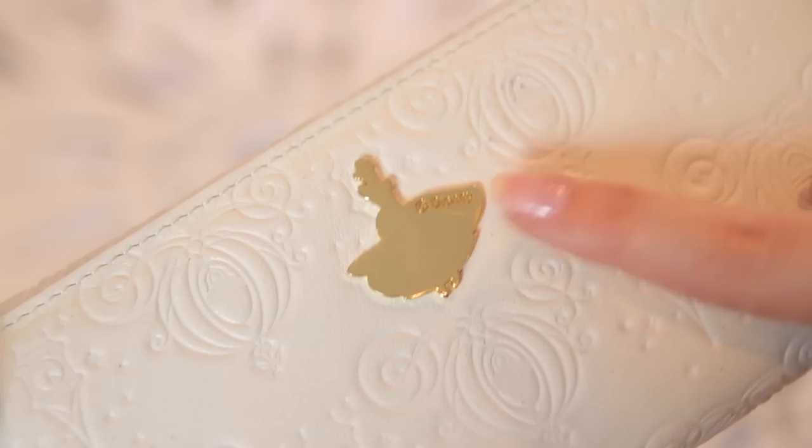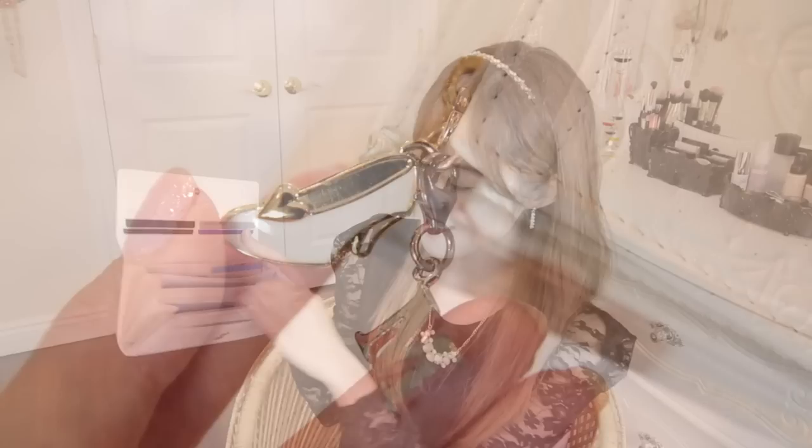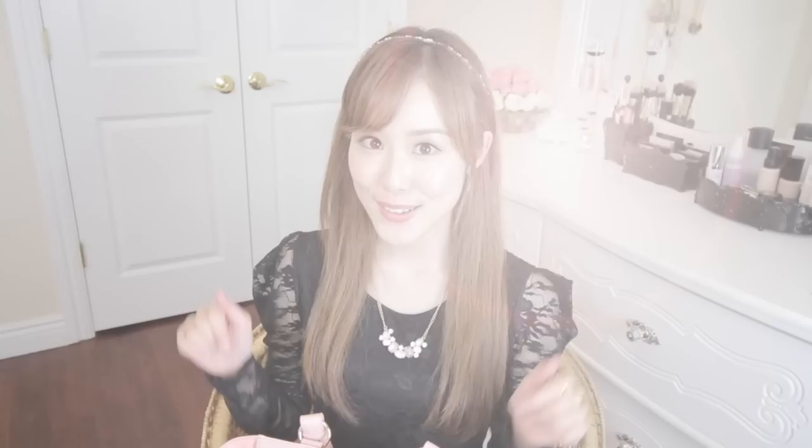The next thing in my purse is my wallet. This is a Cinderella-themed wallet so it has a pumpkin carriage design with specks of shimmer here and there. On the back there's Cinderella, which I think is super adorable. My favorite part is when you open up the wallet — the zipper pull is actually a Cinderella shoe, and I also added my 'M' initial charm for an extra touch. There are just so many different pockets, which is really nice for people who want to stay extra organized.